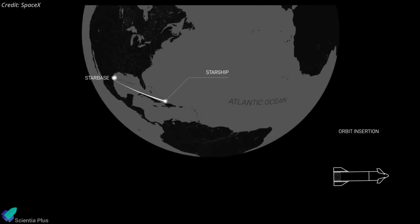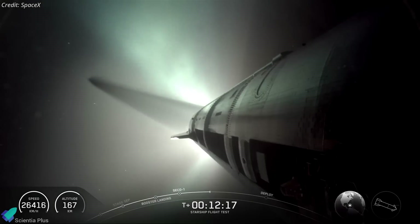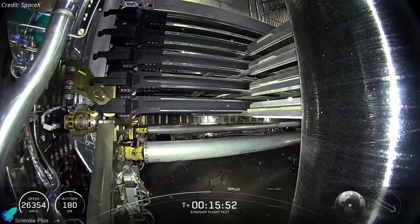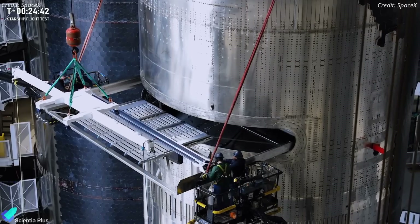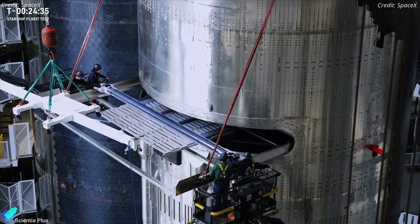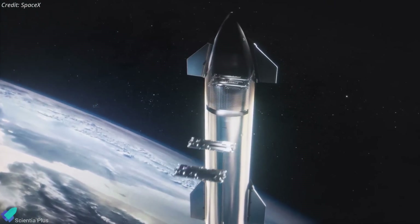The ship continued coasting along the intended suborbital trajectory, ultimately targeting a controlled splashdown in the Indian Ocean. However, things began to go off track during the coast phase. The planned deployment of eight Starlink mass simulators couldn't take place due to a payload bay door issue that prevented it from opening. These simulators, built to replicate the size and mass of the upcoming Starlink Gen 3 satellites, were meant to validate Starship's payload deployment system, but that critical test had to be skipped due to the anomaly.